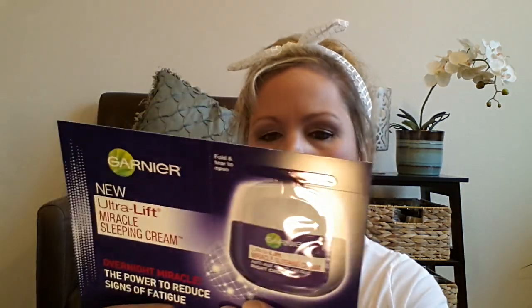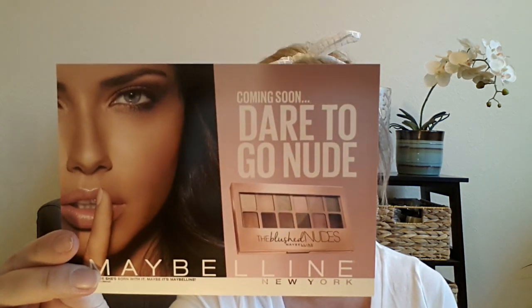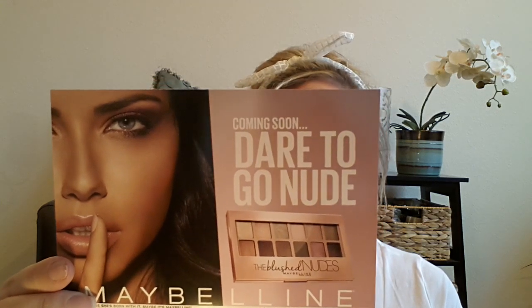Looks like there's a $2 off coupon here. The next sample we got is this Garnier — the new Ultralift Miracle Sleeping Cream. It's an overnight miracle — the power to reduce signs of fatigue. It's just a little foil packet. They did include a $2 off coupon on the back. And then this is just the Maybelline Dare to Go Nude — coming soon, basically. They're talking about getting it first at Walmart, with a pre-sale starting at $3.29.